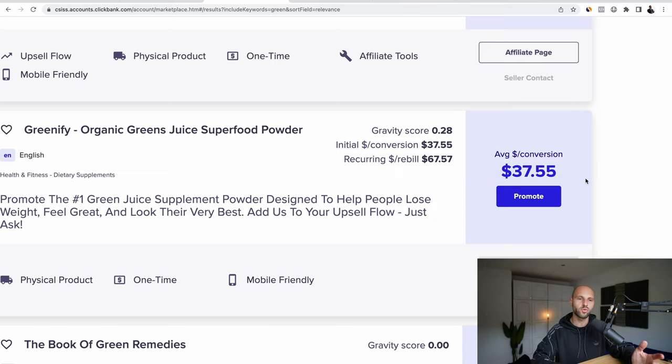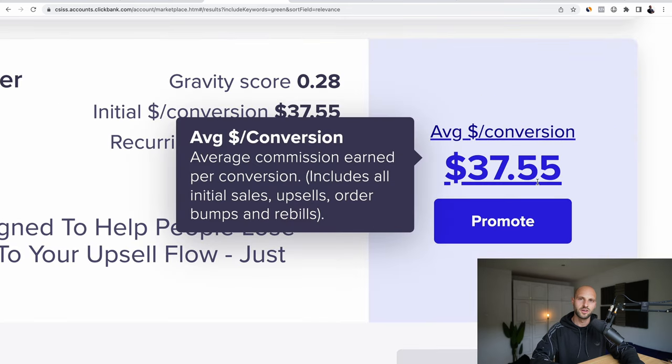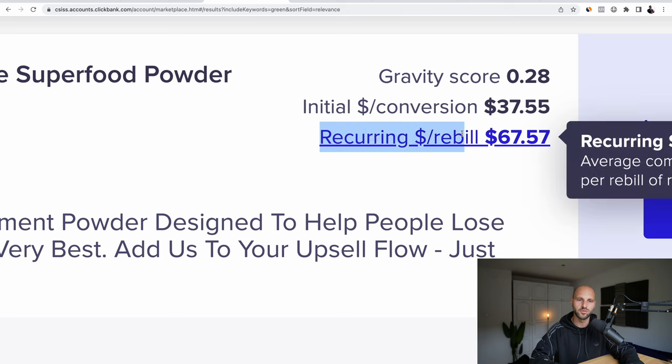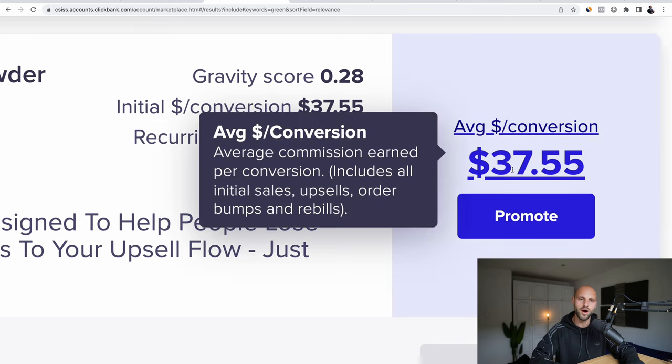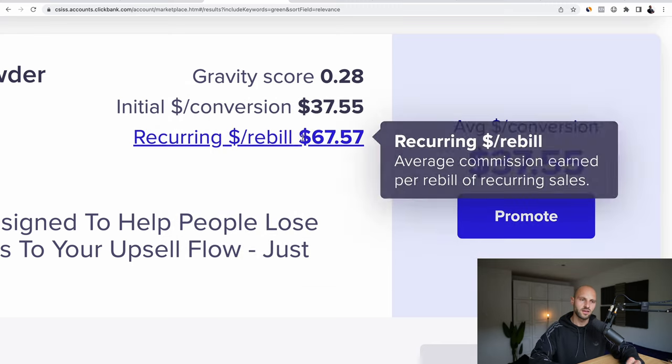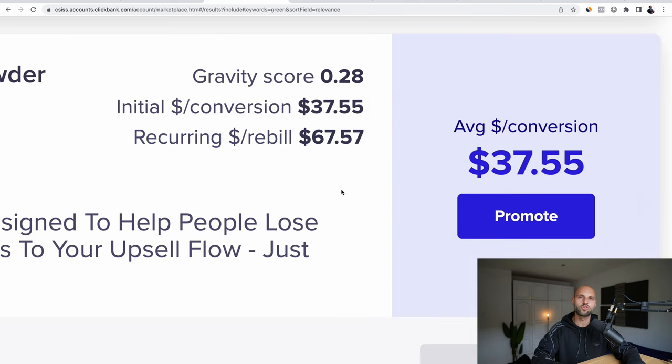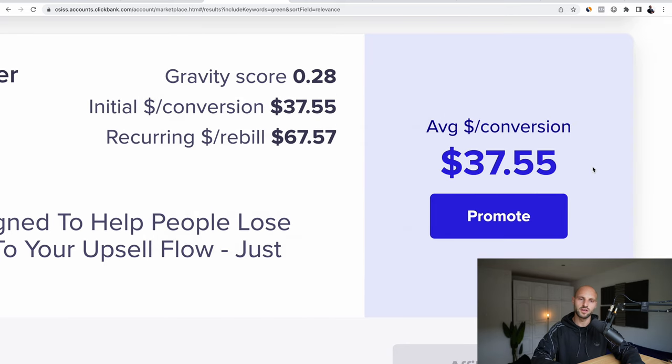Let's say 25 people a month buy through your affiliate link — that's about $1,000 a month in affiliate commissions. But what people don't realize is that this product has a recurring rebill of $67 — twice that amount. Every month your customers are going to be rebilled $67, which is $2,000 a month. So first you make $1,000 driving 25 people, and then every month without doing any additional work you're automatically making $2,000 because of the recurring rebill. Pretty cool system.